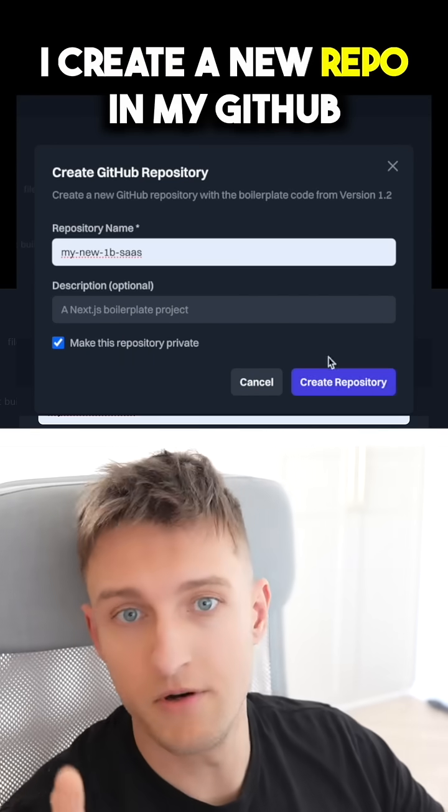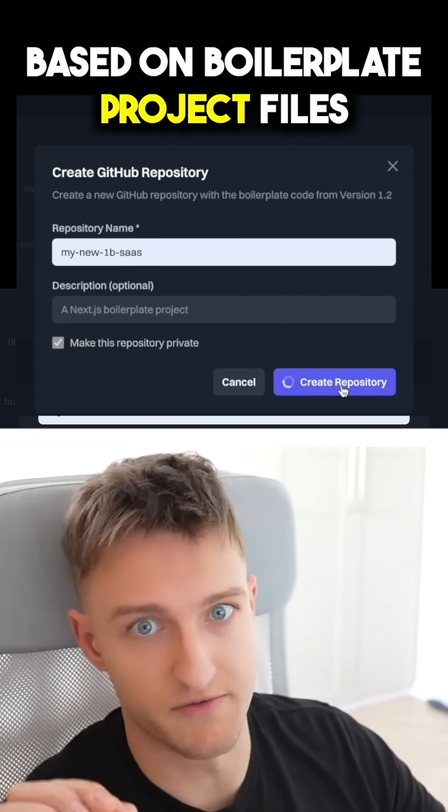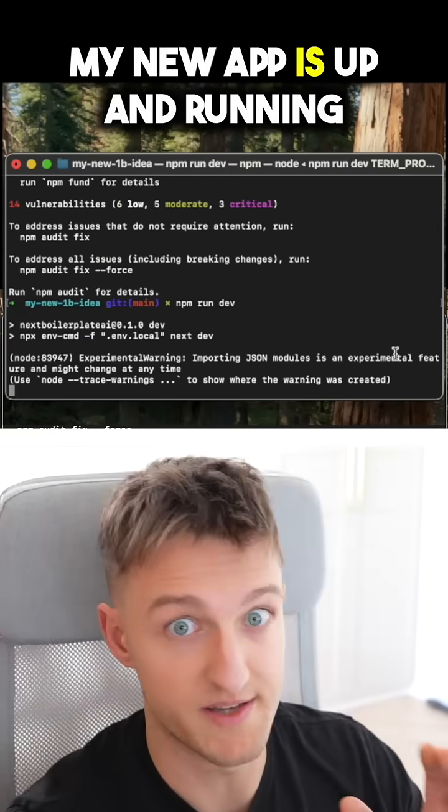I pick the latest boilerplate version, create a new repo in my GitHub based on boilerplate project files, then clone, install, and run dev. My new app is up and running.